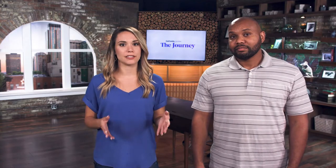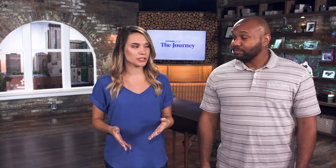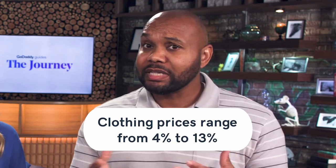The next strategy is to determine your profit margin. Your profit margin is the percent of revenue you make on each unit after deducting fixed and variable costs. Say your product costs $80 to your consumer — after you deduct the $60 it costs you to make it, you've netted $20, which is a 25% profit margin. These profit margins vary by industry; for example, the clothing industry can range from 4 to 13%.